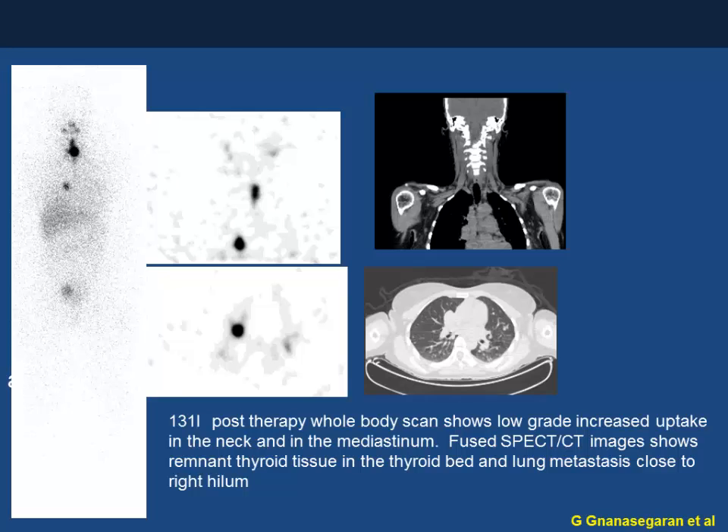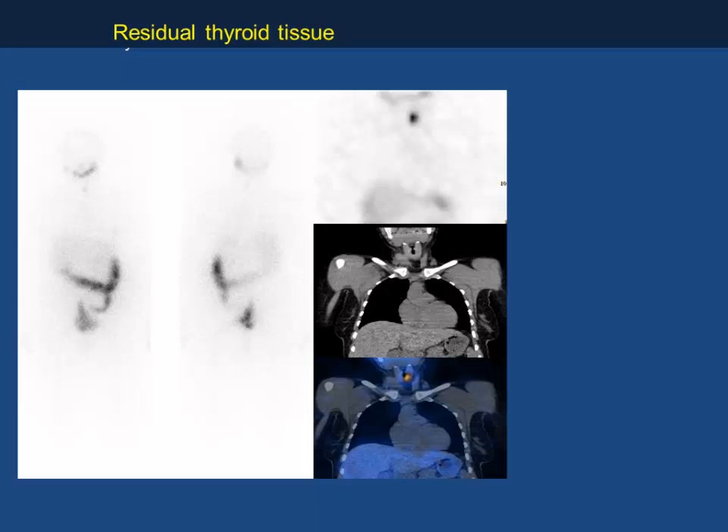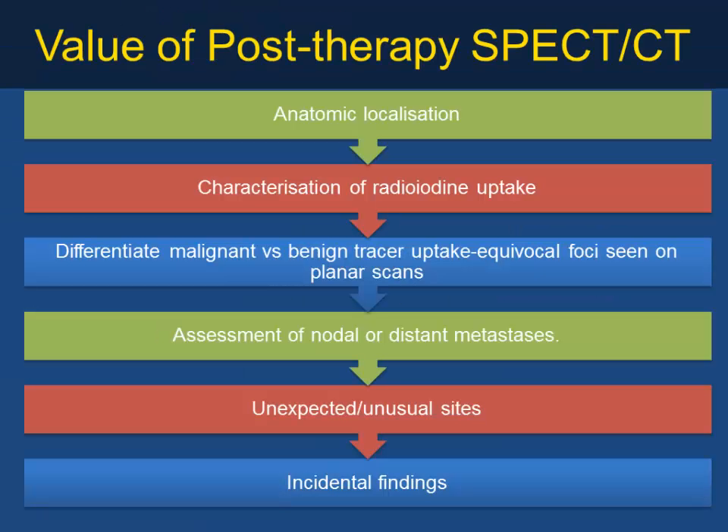In another post-radiotherapy patient, SPECT/CT identified two focal areas of increased uptake — one localizing to lymph nodes and the other to remnant thyroid tissue — plus a lung metastasis. In a further example, faint planar uptake was clarified by SPECT/CT as residual thyroid tissue. SPECT/CT's value in post-therapy assessment includes accurate localization, characterization of uptake, differentiation of malignant versus benign uptake, and assessment of nodal or distant metastasis, including clarification of faint or unexpected uptake sites.